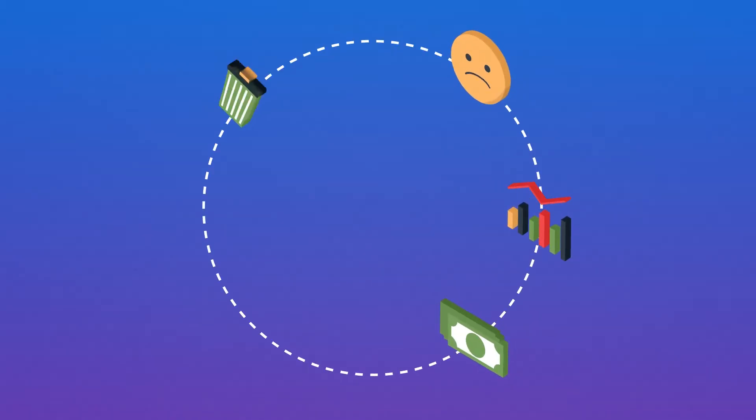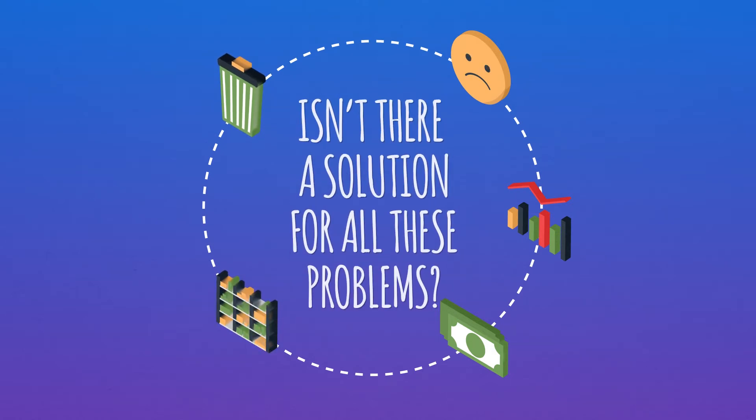Low sales and profits, low customer satisfaction, high inventory obsolescence, frequent out-of-stock issues — many problems remained unresolved despite all his efforts.